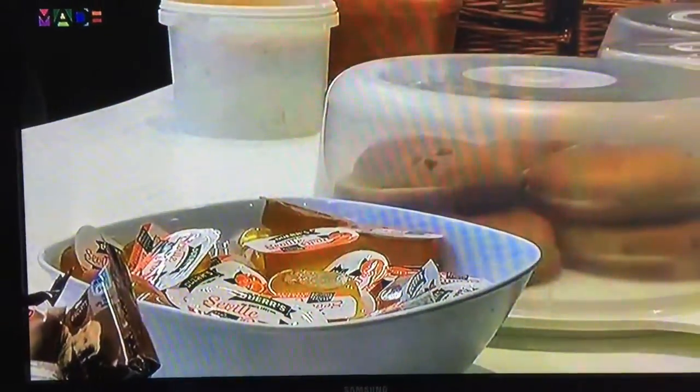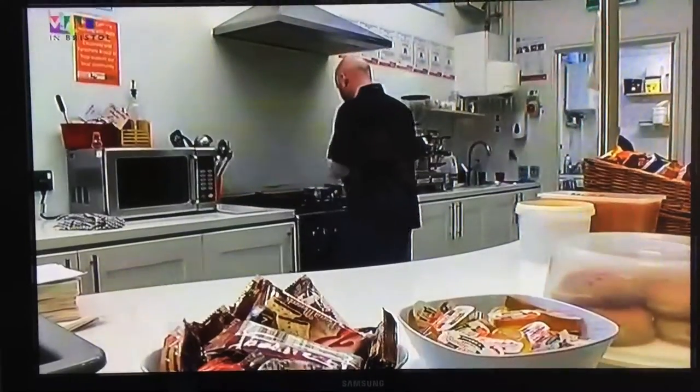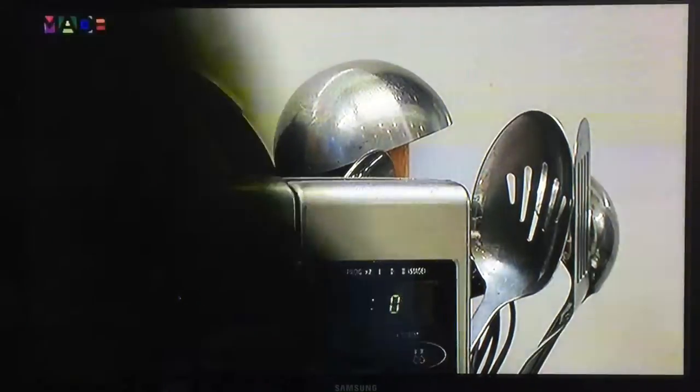We never know what we're going to get in, so it's a bit like Ready, Steady Cook every day. It depends what they're getting in on Wednesday. If it's freezable stuff, you can freeze it. Lots of meat, fish, vegetables and things — so we can do pretty much anything. Whatever's there, we'll make something out of it.